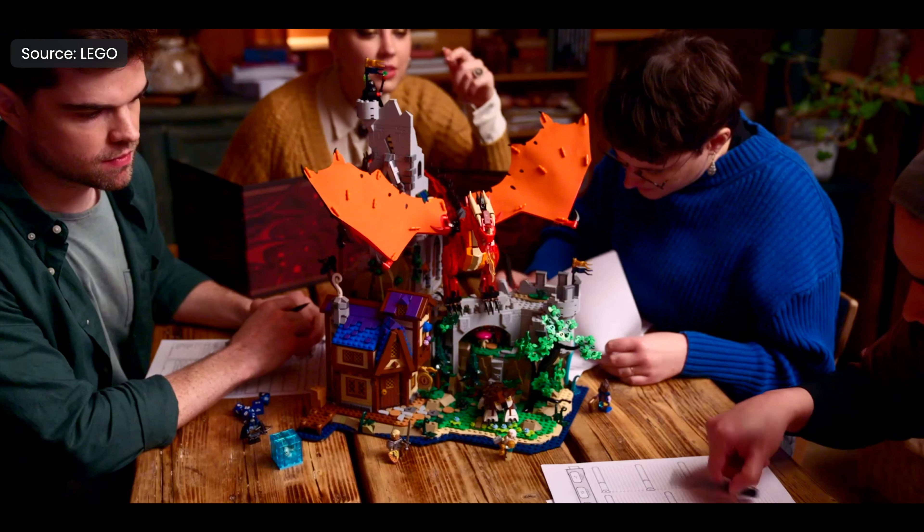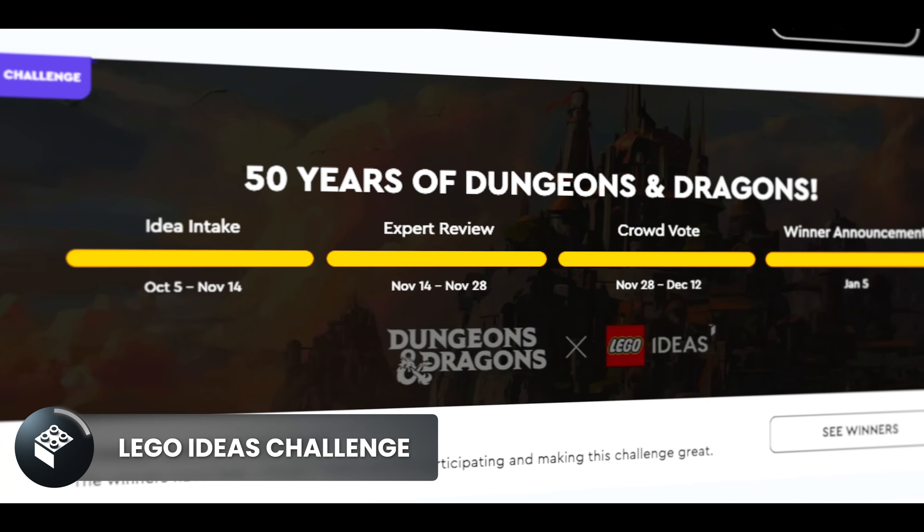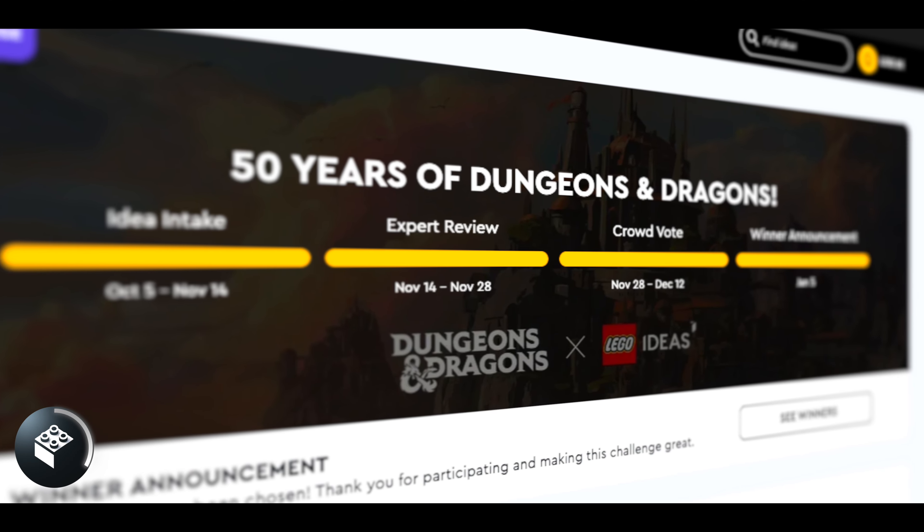LEGO is celebrating 50 years of Dungeons & Dragons with this Ideas set for adults. In the fall of 2022, LEGO hosted a 50 Years of Dungeons & Dragons challenge on LEGO Ideas.